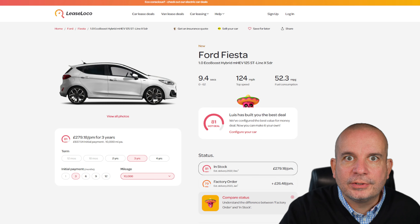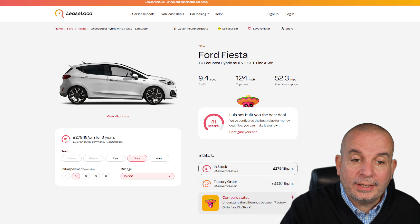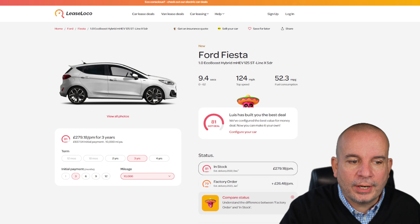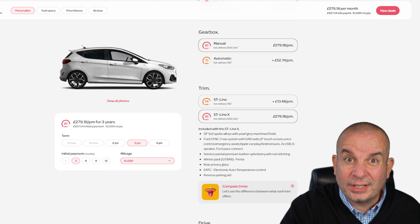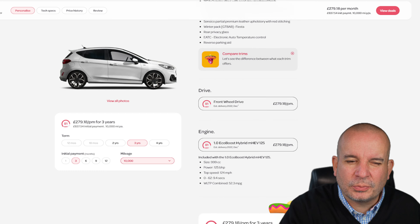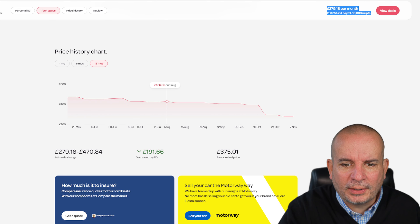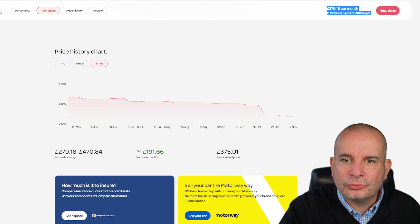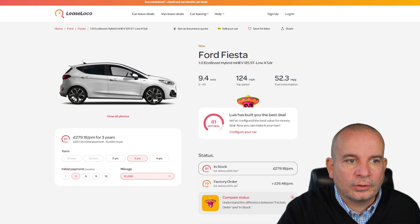Next is the Ford Fiesta. The Fiesta is soon to be no more, so you could have one of the last ones. This is the 1 litre EcoBoost Hybrid 125 horsepower ST-Line X — the very top spec level. Remember, when changing things on in-stock deals, it's probably that exact spec that's in stock, so changing it may move you to a factory order. Twelve months ago it was £470 a month, back in August £426 a month. It's currently £279 a month with £837 up front. That's very good. The Fiesta was actually the most popular car in the UK last month, so get on that one quickly.